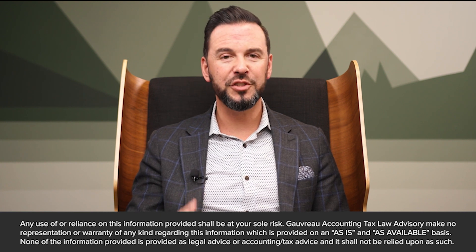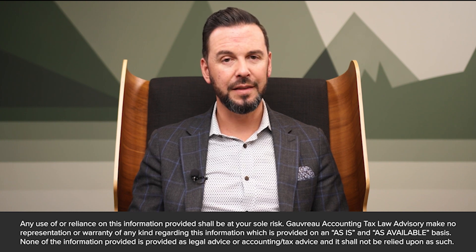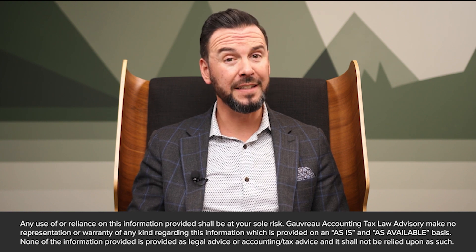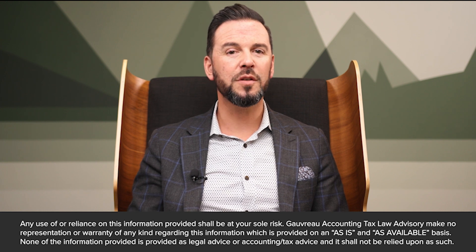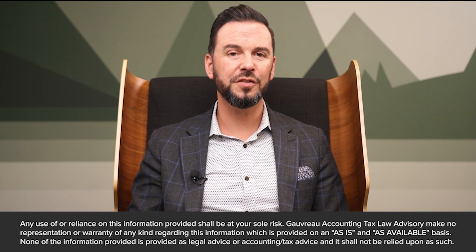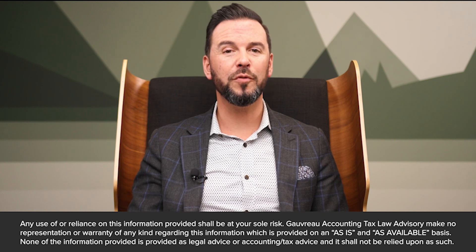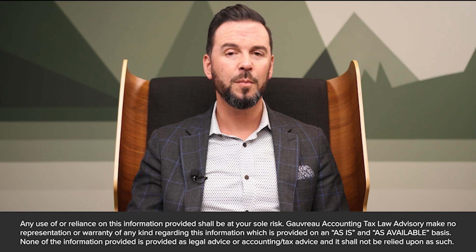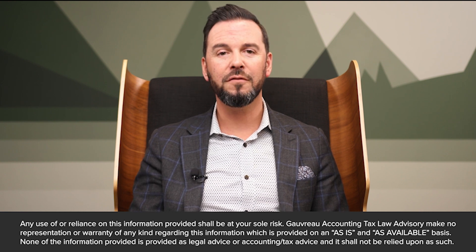Staying informed about changes in corporate law that could impact your Minute Book is a continuous responsibility. Legal requirements and regulations may evolve over time, affecting the contents and maintenance of your Minute Book. To navigate those complexities, regular consultations with legal professionals are essential. Legal experts can provide guidance and ensure that your Minute Book not only meets the legal requirements, but also aligns with the best practices within the ever-changing landscape of corporate governance.